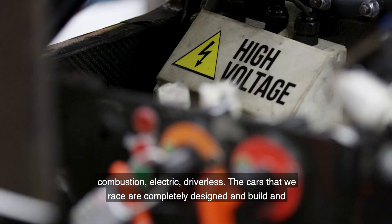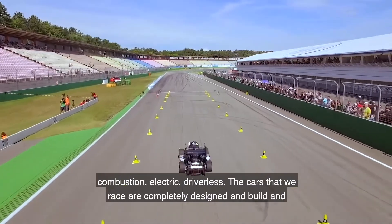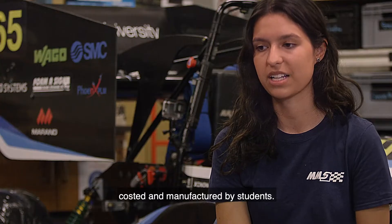There are different classes for combustion, electric, and driverless, but the cars that we race are completely designed, built, costed and manufactured by students.